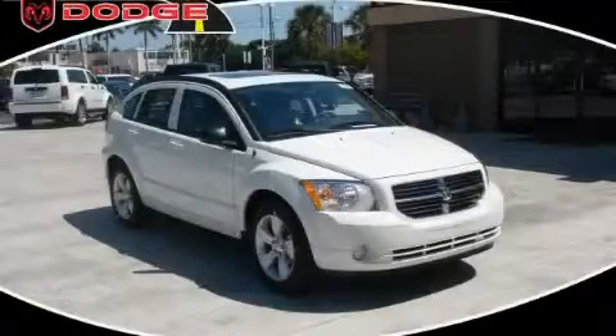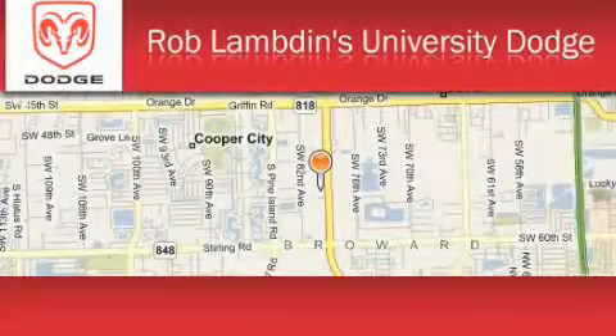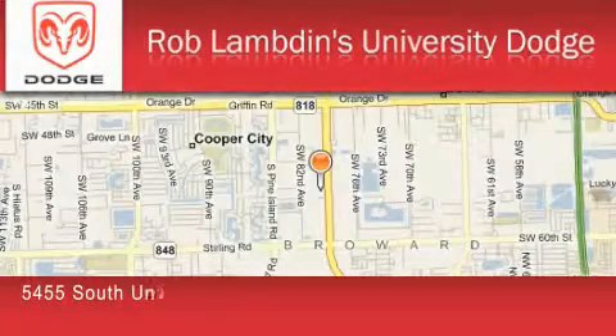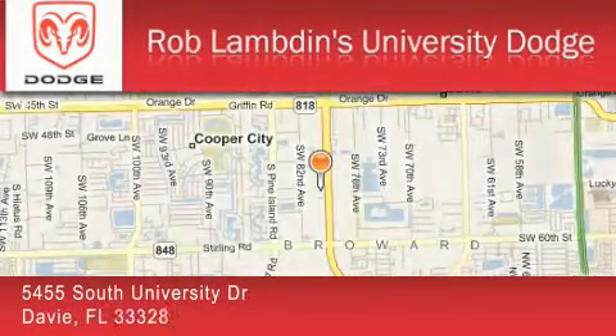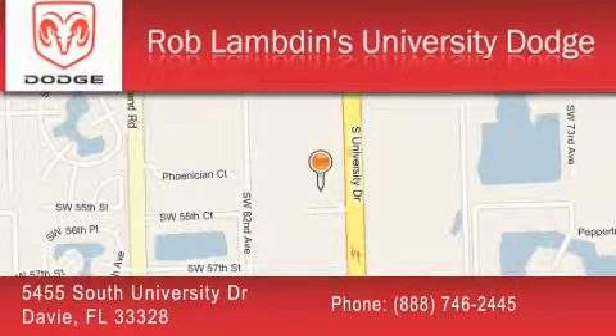Contact us today and schedule your opportunity to see this car in person. Rob Lambden's University Dodge is located at 5455 South University Drive in Davie. Our goal is to exceed all of your expectations to ensure that you'll return for future visits.